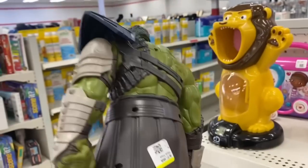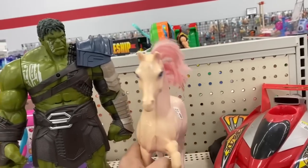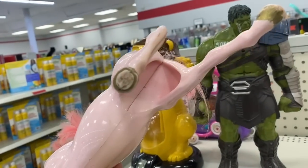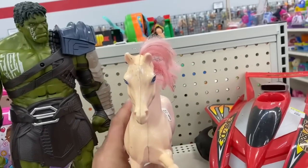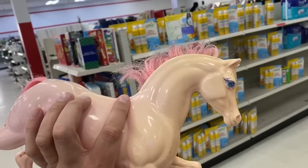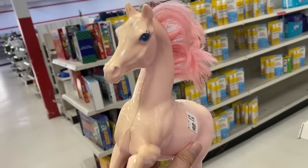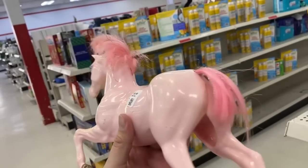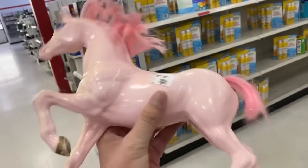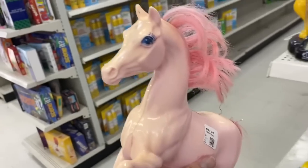We got a Hulk Ragnarok Hulk right here. A subscriber told me a couple days ago that I missed a She-Ra Swift Wind horse on the shelves at Goodwill - I went back to check but it wasn't there. This one kind of reminds me of it - it's pink with pink hair. I'll put it in the cart just in case, but it might not be. We'll find out later.